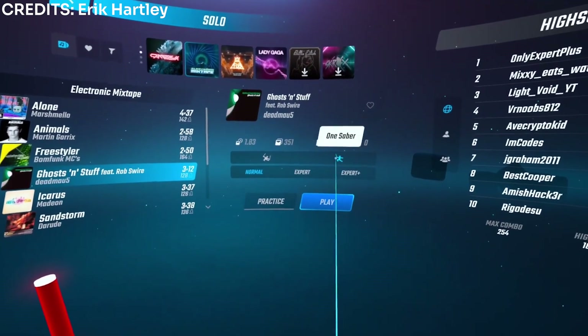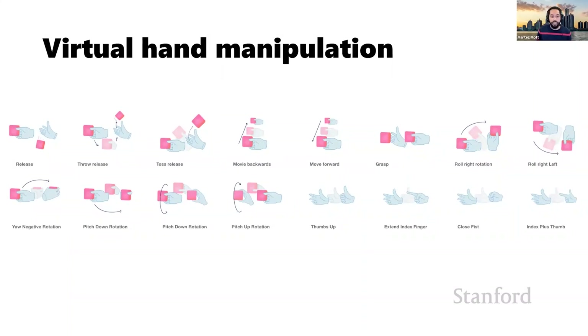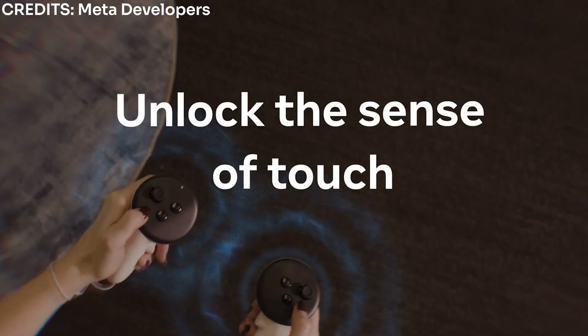For users with limited mobility, using traditional controllers or even hand tracking can be difficult, but there are solutions. Apps like Beat Saber offer a one-hand mode so you can play with a single hand, and you can switch between left and right hand depending on your preference. Eye tracking lets users select items and navigate using just their gaze, which is especially useful for those who find hand gestures or controllers challenging. Voice commands reduce reliance on physical input, and for those who can use hand gestures with limitations, gesture recognition can be simplified to accommodate one-handed or easier gestures. Haptics also play an important role so users can feel interactions even without fine motor control.